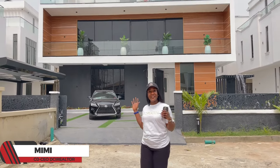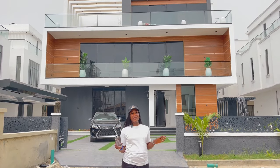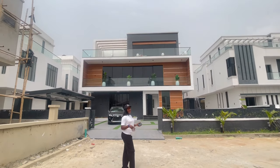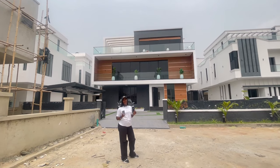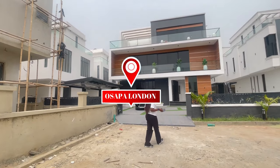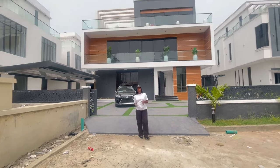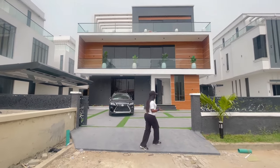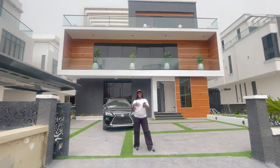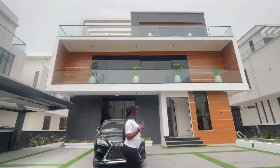Hello YouTube! A good home like this feels good to live in, but feels even better to come back to. I'm Mimi from DCI Realtor, and I'm here to show you this tastefully built five-bedroom detached duplex here in a private estate in Osafa London, Leki Lagos. We know Osafa London to be one of the most serene places here in Leki Lagos, Nigeria — we have good schools, good roads, good churches, and other social features.